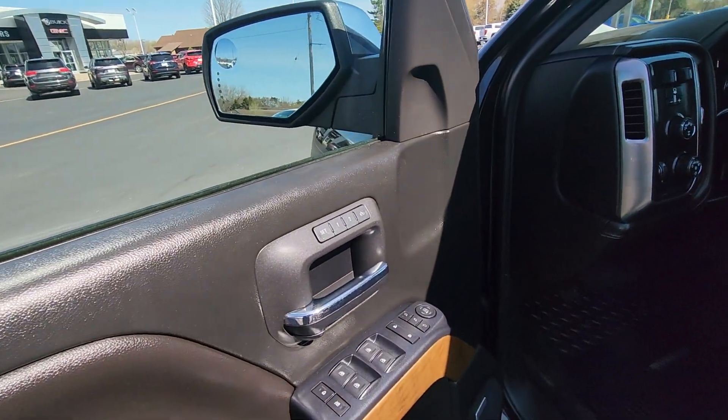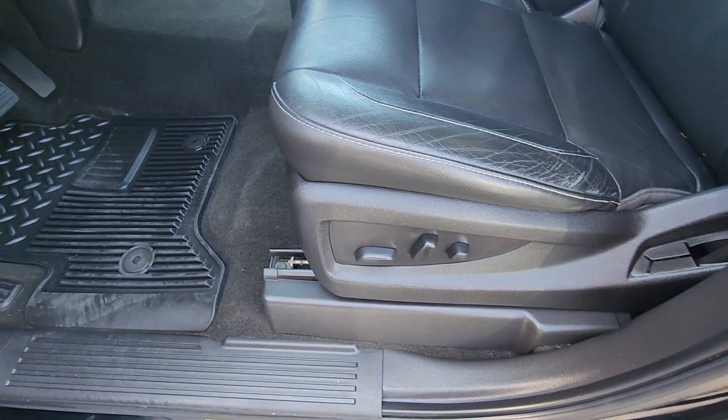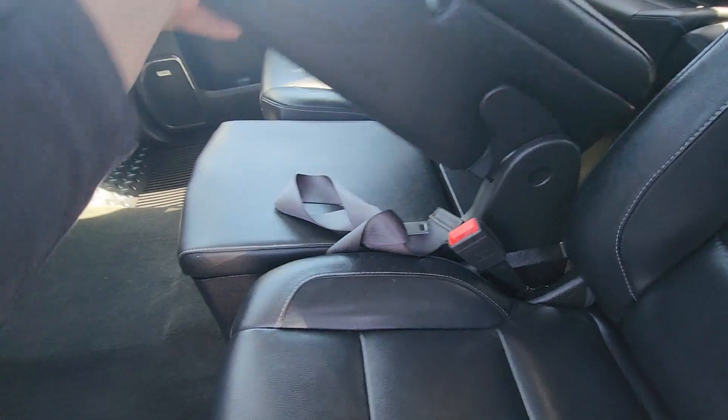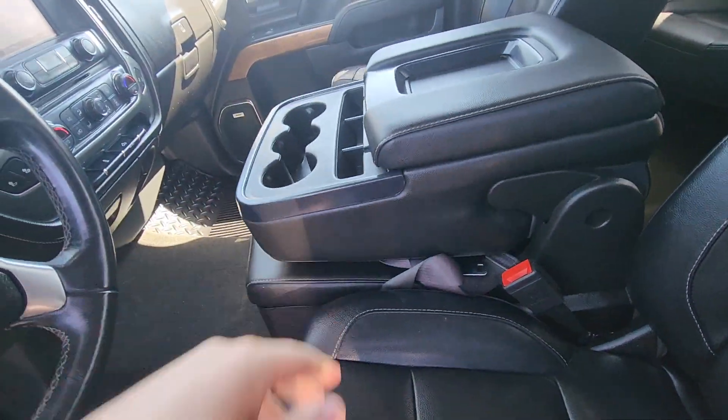Jumping right on in, we have memory saving seats up here and a power driver seat. Leather all the way around, and this is a bench seat as well, so you can lift that as needed.